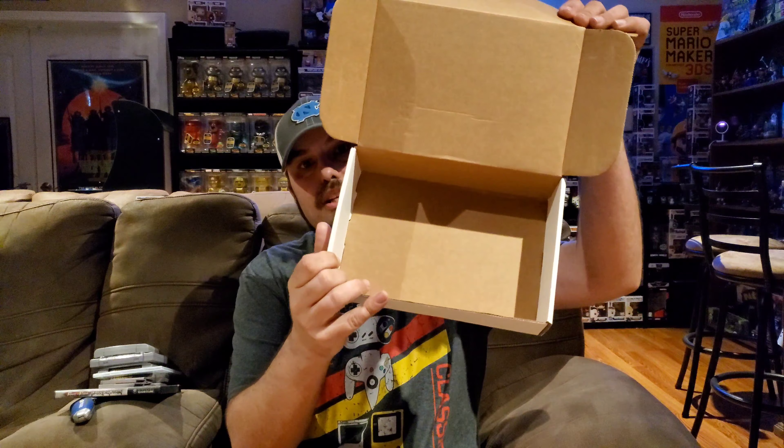Alright, that's it — nothing else in the box. Those are my 11 games this month. So basically I got 4 Game Boy games, 2 GameCube games, 2 Nintendo 64 games, and 2 Super Nintendo games — they definitely spread it out, which is always cool because I like getting some of all the systems I signed up for.